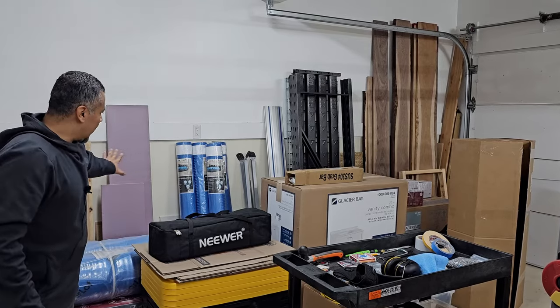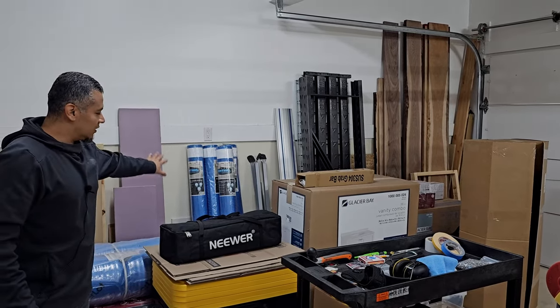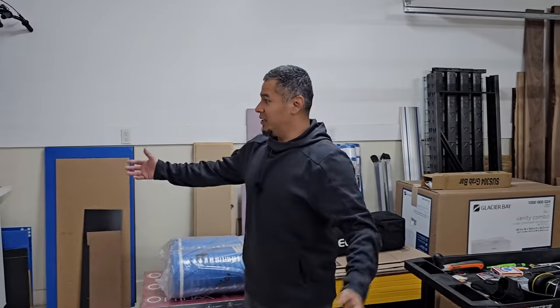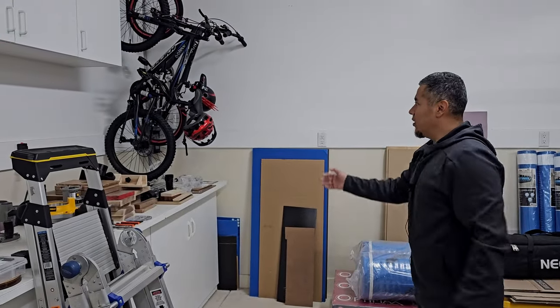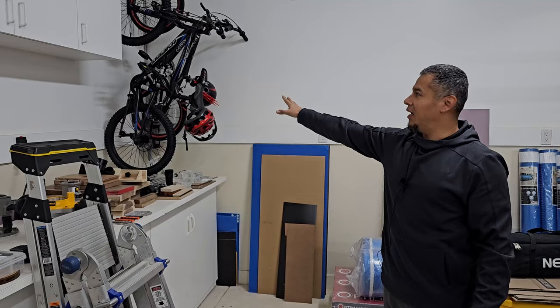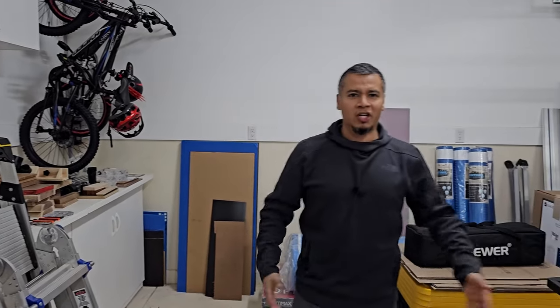Normally there's lumber against the wall and maybe some plywood on this side. It's a shared space — I have some cabinets over here, storage underneath, and the boys' bikes kept up there. So this is more of a general-purpose area for everybody to use, not dedicated to the shop. Let's turn around and I'll show you the other side.